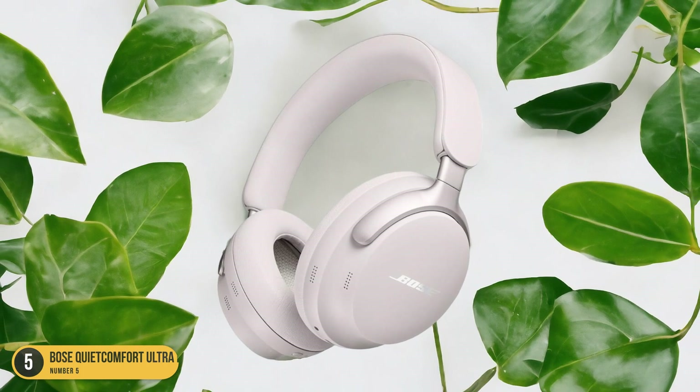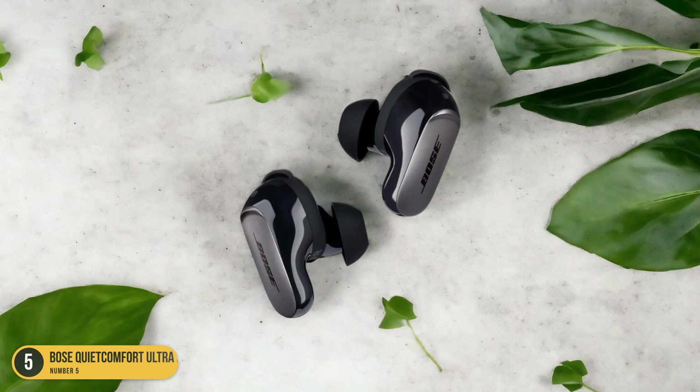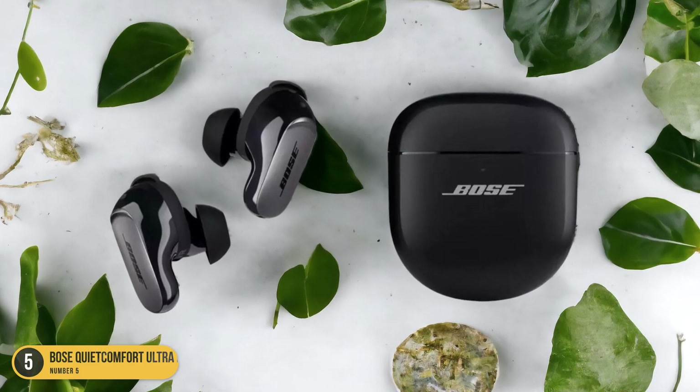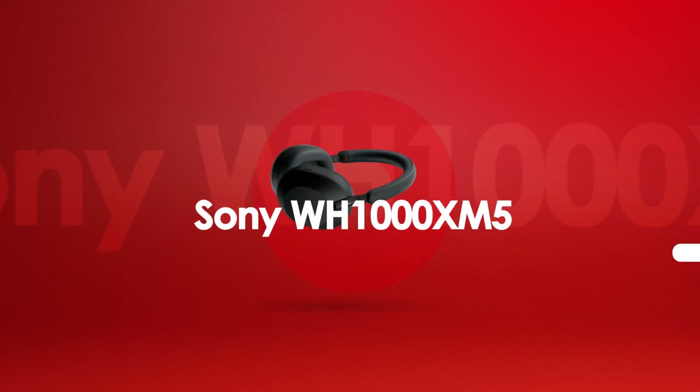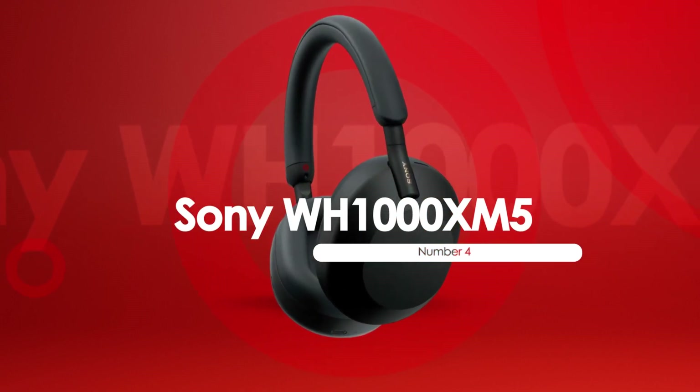Overall, the Bose QuietComfort Ultra Headphones are a top pick for those seeking premium noise-canceling performance and superb sound quality in a comfortable and stylish package. At number 4, we have the Sony WH-1000XM5, best for noise-canceling.